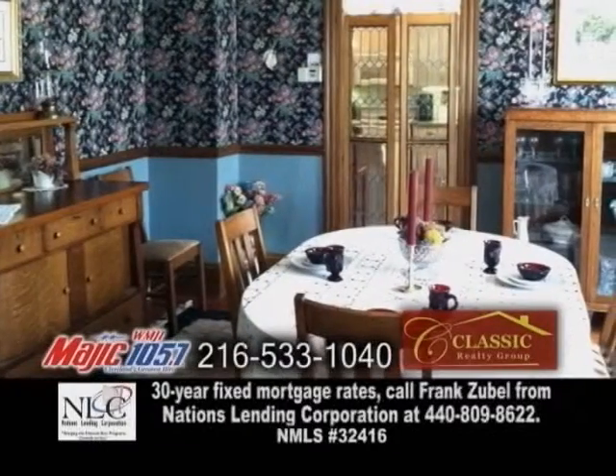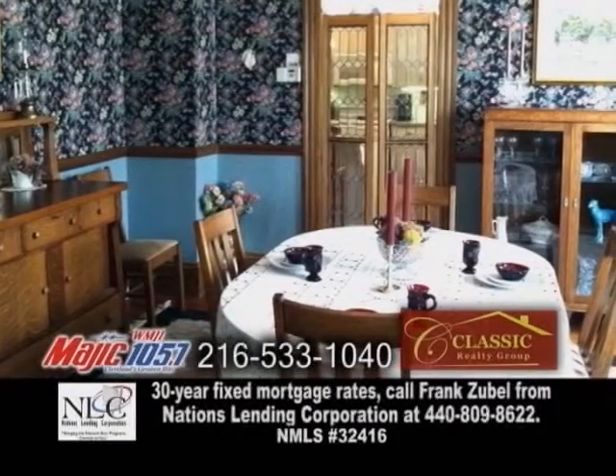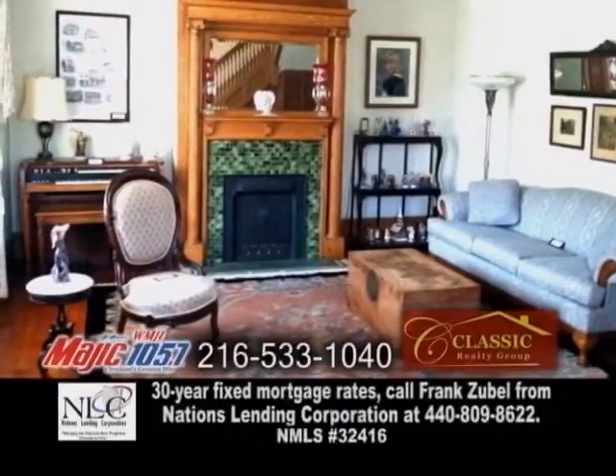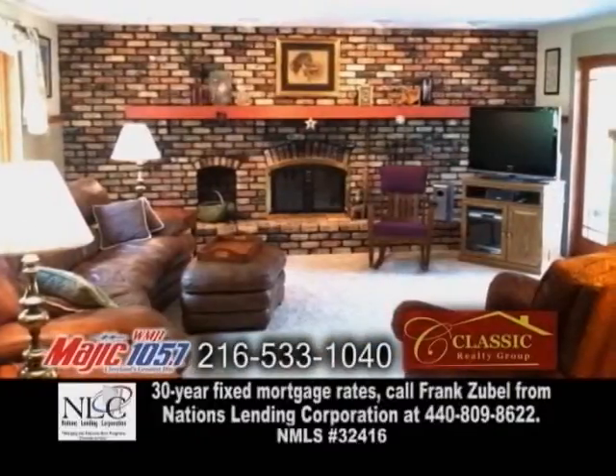The spacious, elegant formal dining room features nine-foot beamed ceilings. The Victorian parlor showcases a tiled fireplace. The large family room has a wood-burning fireplace.